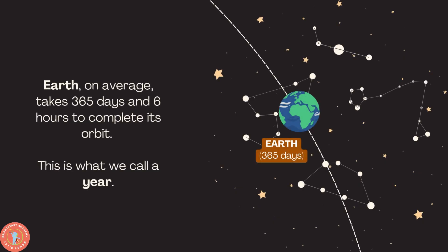Earth, our planet, on average takes 365 days and six hours to complete its orbit. This is what we call a year — a year is 365 days and six hours.